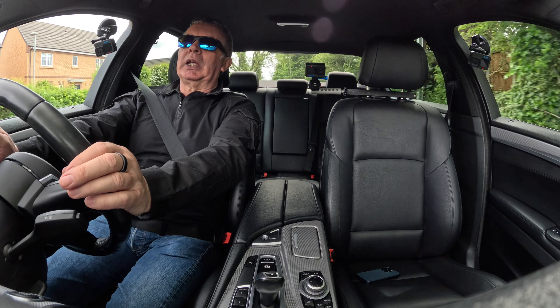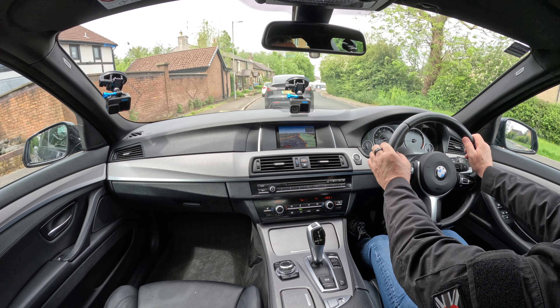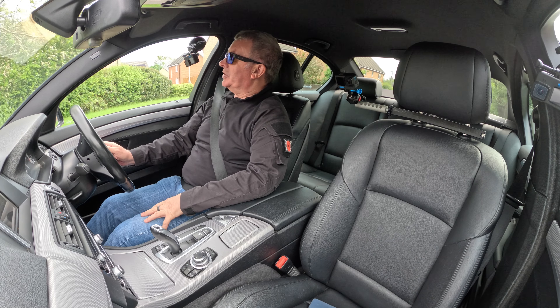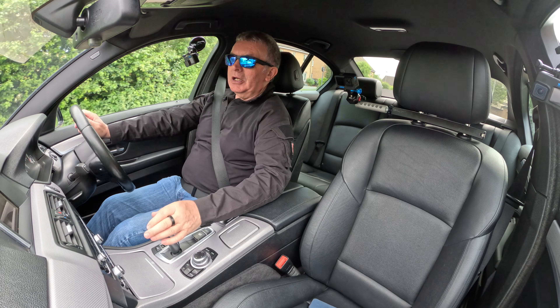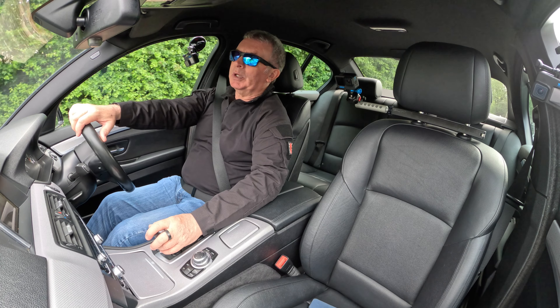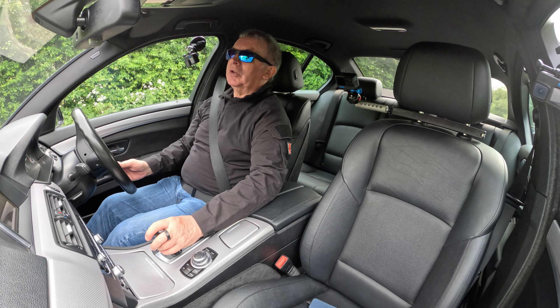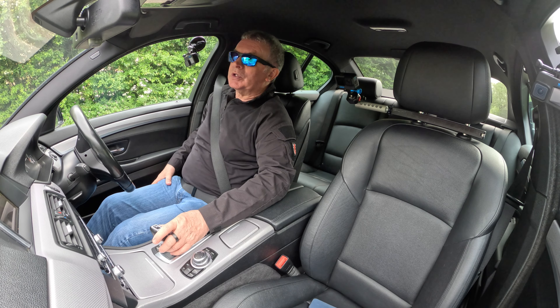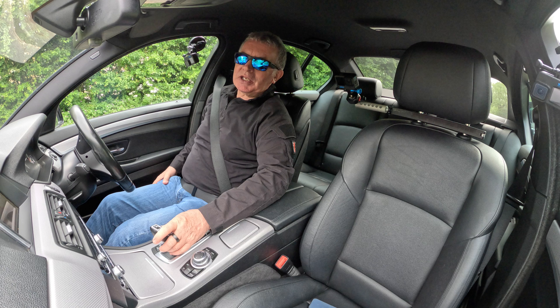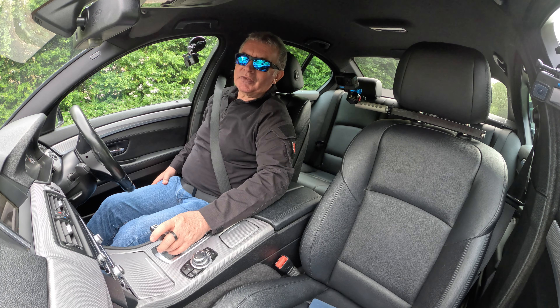Here we are again at the level crossing — it's down as usual, so I'll finish the test drive there. Thanks for watching. See you in the next video — a couple of nice cars coming up, and I've also got a couple of affiliate products I'm quite pleased to have been sent to test. We'll see how they go. Thanks for watching, bye bye.